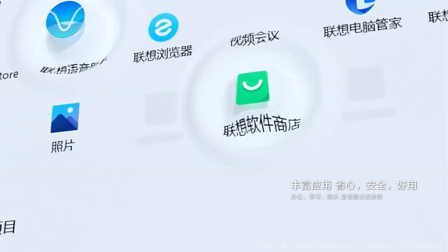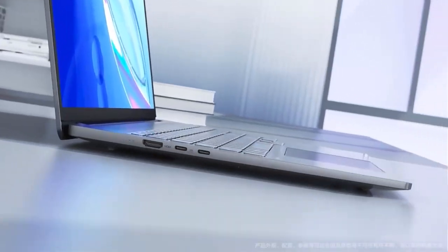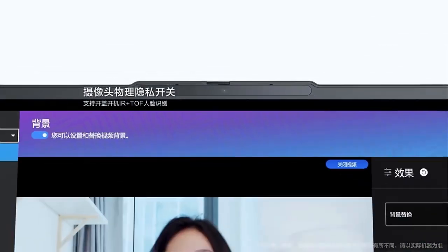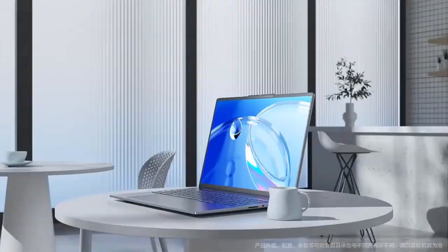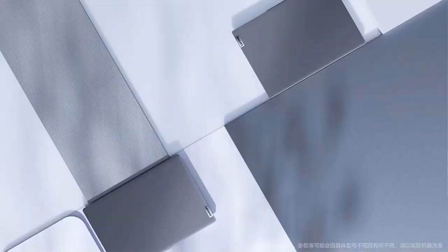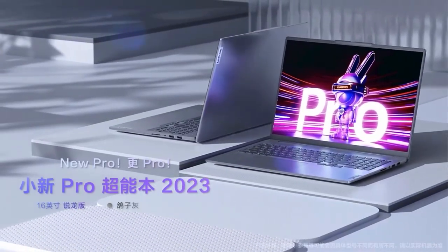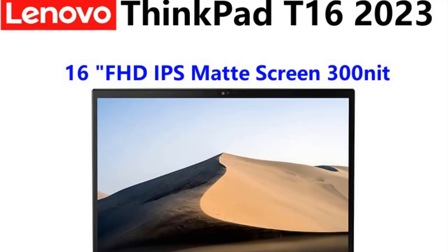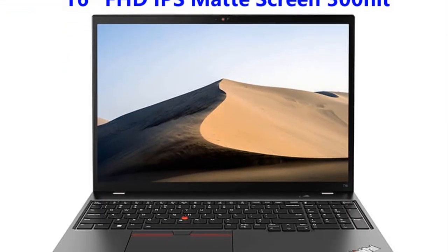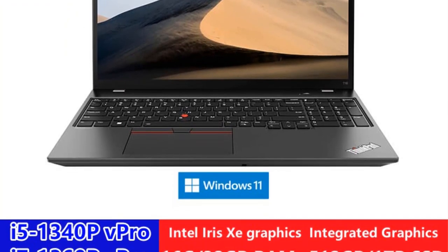The laptop boasts a 16-inch Full HD (FHD) IPS matte screen delivering crisp visuals and wide viewing angles, well suited for professionals who demand accurate color reproduction and ample screen real estate for multitasking. Security is a paramount concern in the ThinkPad series, and the T16 is no exception. The inclusion of face recognition technology adds an extra layer of convenience and security, allowing users to log in securely with facial recognition.